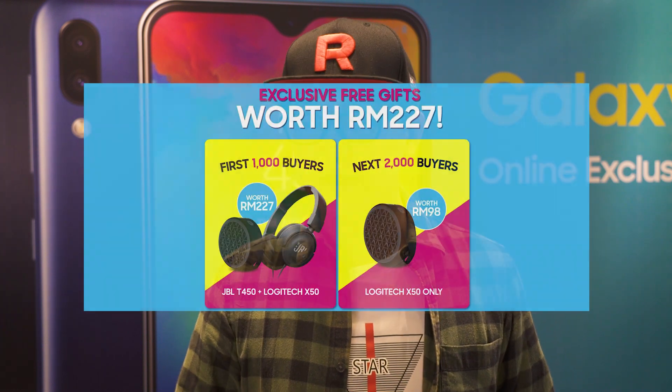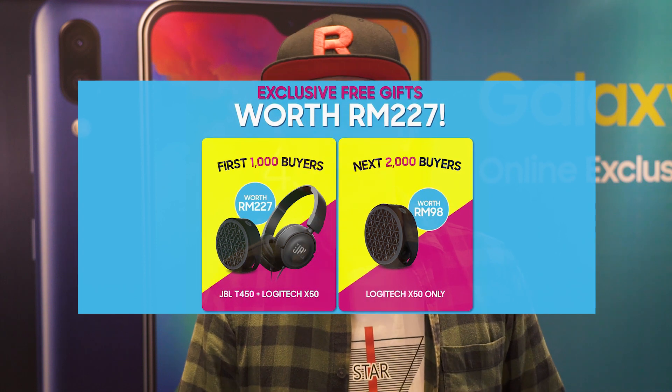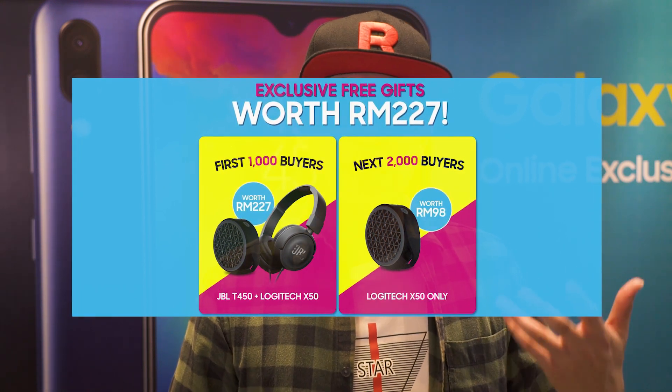The first 100 buyers will get a 100 Ringgit voucher for the phone. The first 1000 buyers will get a Logitech X50 speaker and a JBL T450 headphone. The next 2000 buyers will only be able to get the speaker.